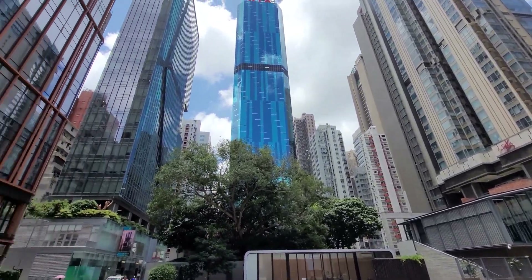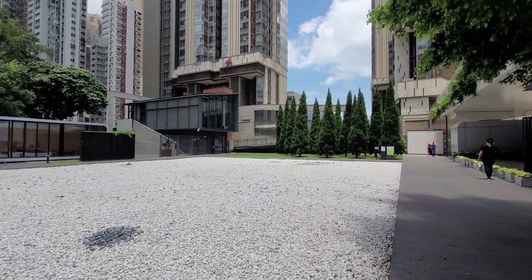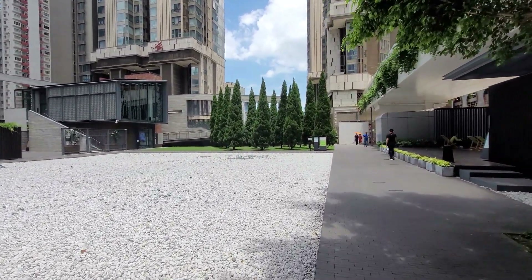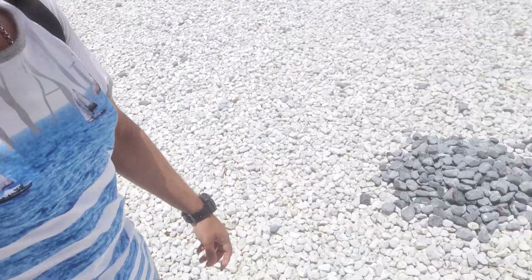Have a look at these skyscrapers. Let's have a closer look at this building — I think I've been here before but I'm not too sure because some of the sites do look different. I'm just going to try walking on some of these stones. Yeah, it's quite an interesting experience. I'm sure if I go barefoot and walk on these, my feet will get a natural massage.